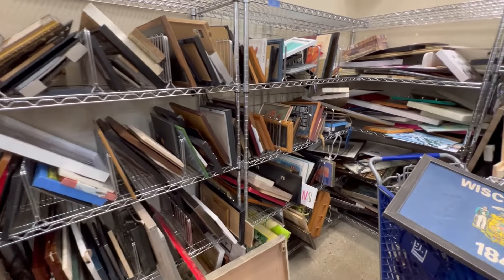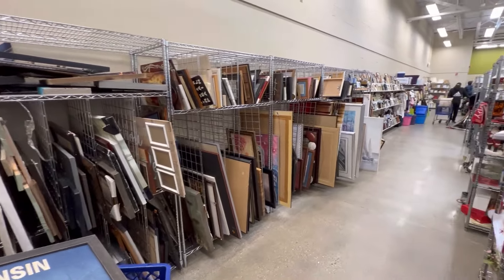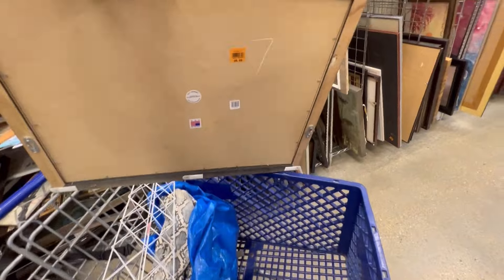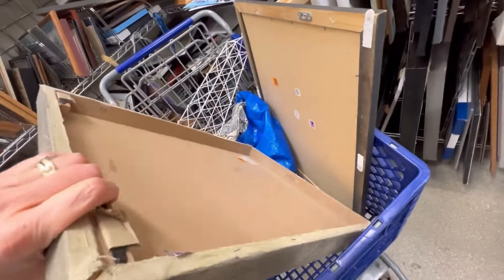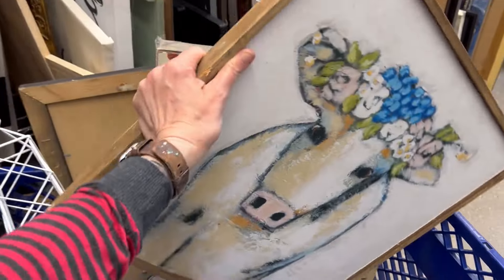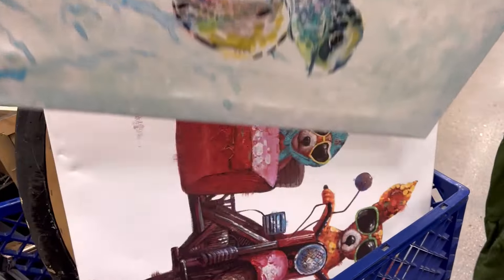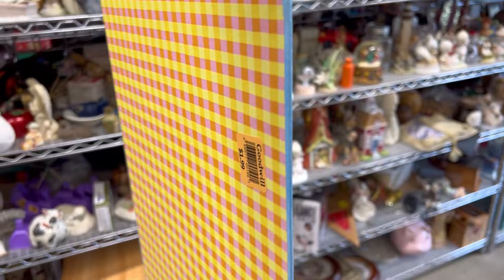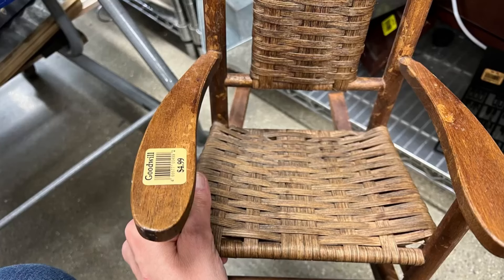They have a substantial art section. I grabbed this Wisconsin sign and I'll be listing that sometime this week. This canvas of a vintage camera already sold and was shipped this week. I love this cow with the flowers — the frame is made really well. I love this sailboat. The fish are super cute, the turtles super cute. This is a growth chart that looks so adorable in my space — this already sold and was shipped out of state.